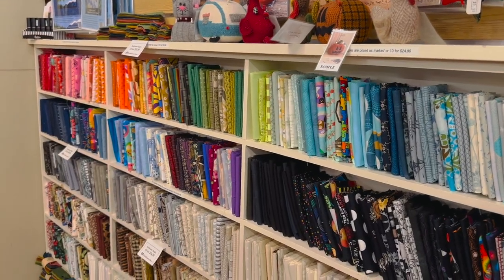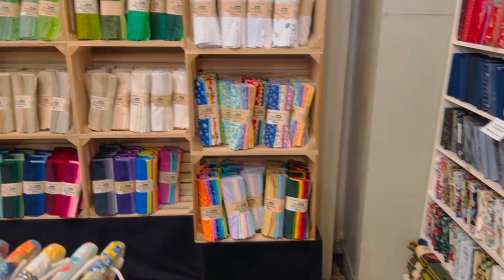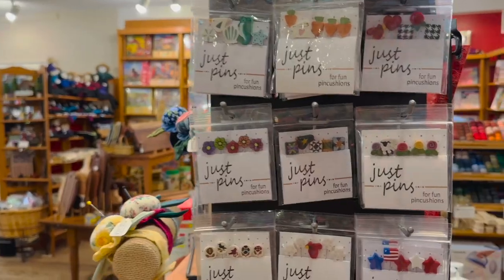I can't resist a great display of fat quarters, and this whole wall lined with fat quarters is one of my favorites, as well as fabrics organized by color. Visually beautiful.